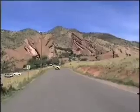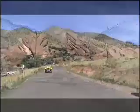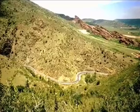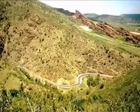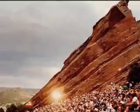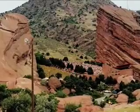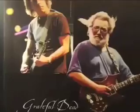Next stop is Red Rocks Park, located near the historic town of Morrison. Gradual earth movement raised the great sandstone ledges from the prehistoric ocean floor to form the walls of the amphitheater named Shiprock and Creation Rock. It has provided acoustic perfection for musical performers in a magical setting with the panoramic view of Denver for more than 100 years.